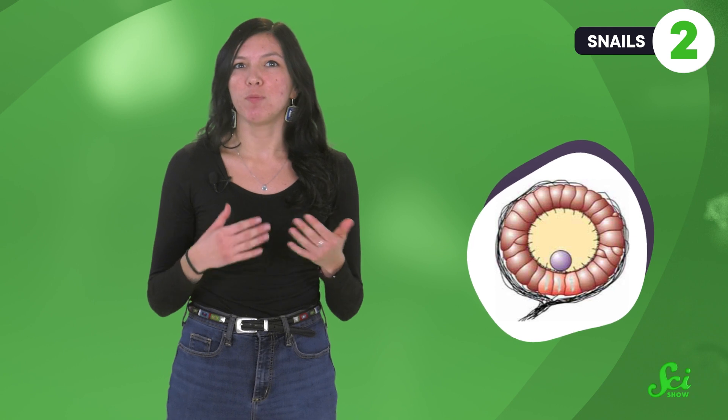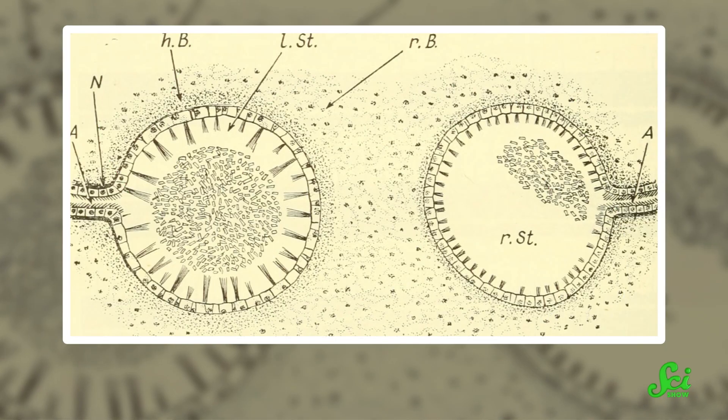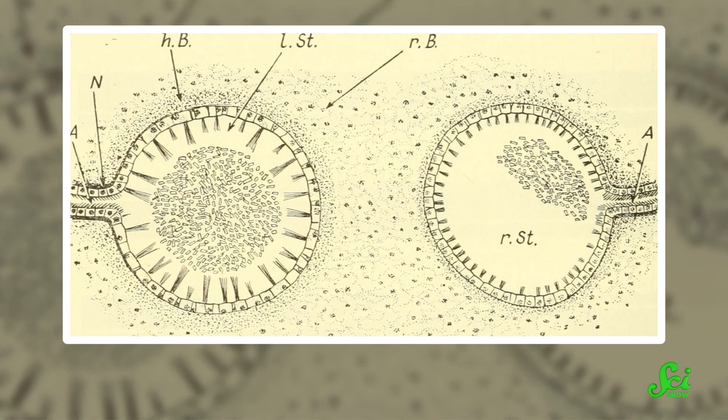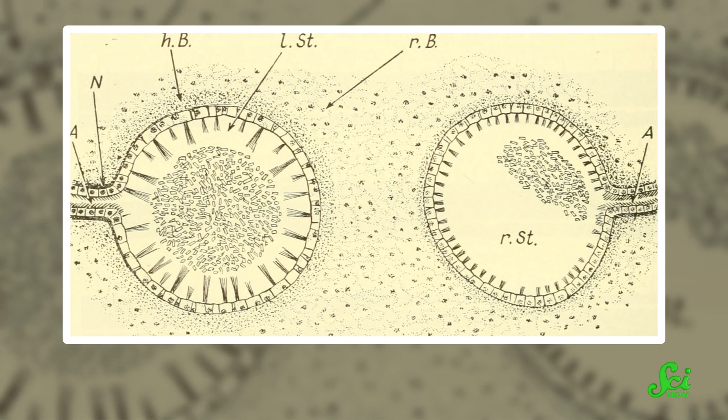Those hairs turn and toss the stones back into the center of the statocyst. The hairs are short enough that the stones only touch some of them at a time. So when the snail isn't moving, or when it's just moving slowly, the stones touch the hairs at the bottom of the statocyst because that's where gravity puts them.